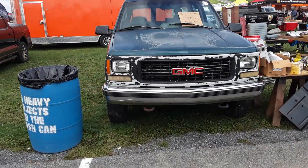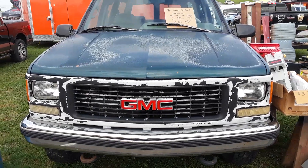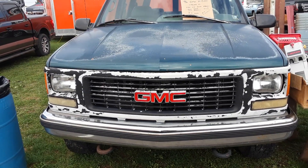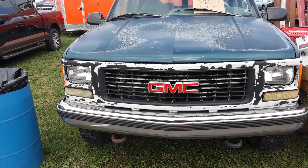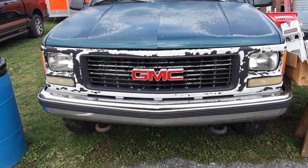About time for something in my price range. This is a '96 K1500, and what makes this applicable to me is that I actually have an extra grill sitting in the storage unit that I can use.